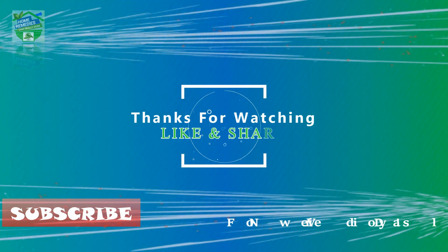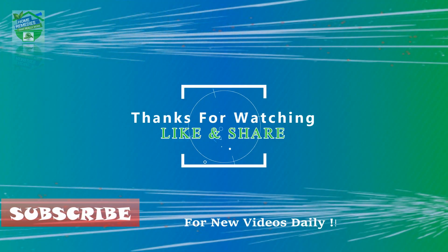If you liked the video, hit that like button to give it more value and share it on your social networks to let others benefit from it too. Thanks for watching.